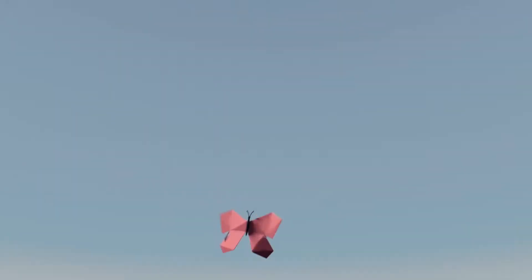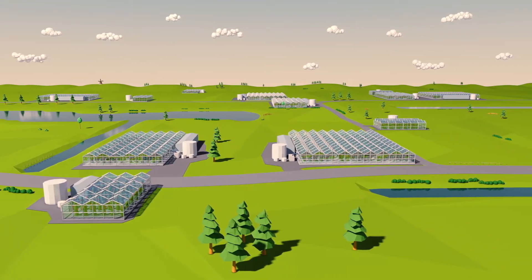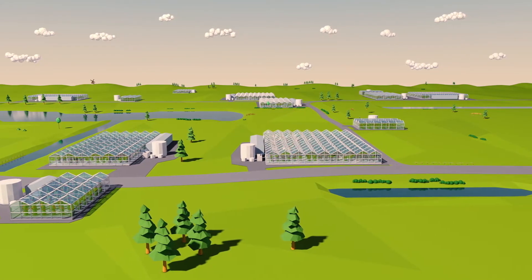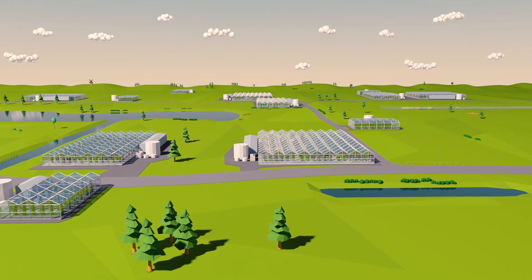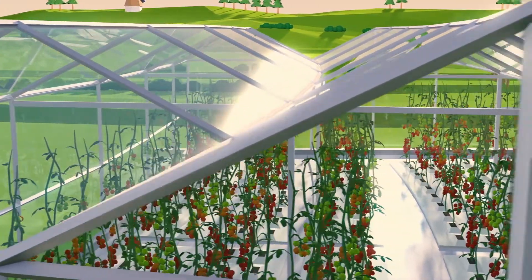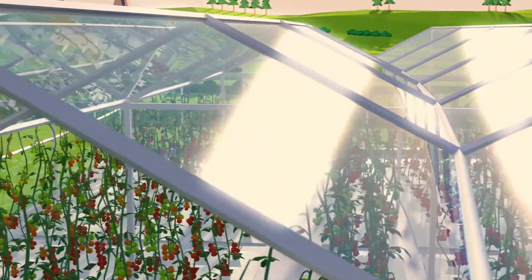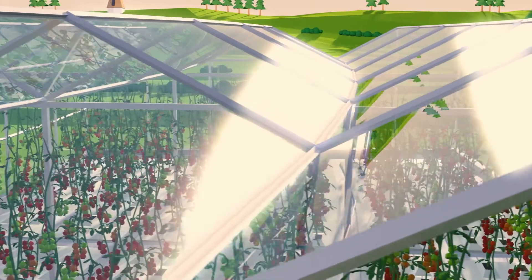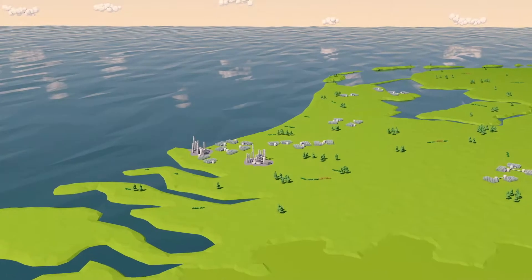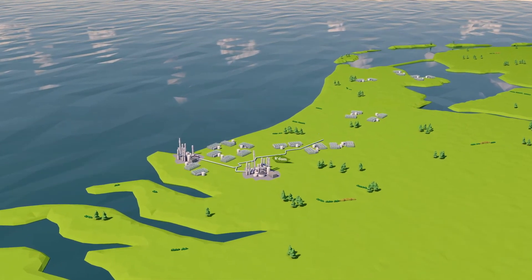We already supply about 500,000 tons of CO2 per year to 600 greenhouse horticulturalists in the west of the Netherlands, and they are already saving more than 140 million cubic meters of natural gas per year. Together with the greenhouse horticulturalists and the trade organization Glastuinbouw Nederland, we are striving to double this environmental and quality step.